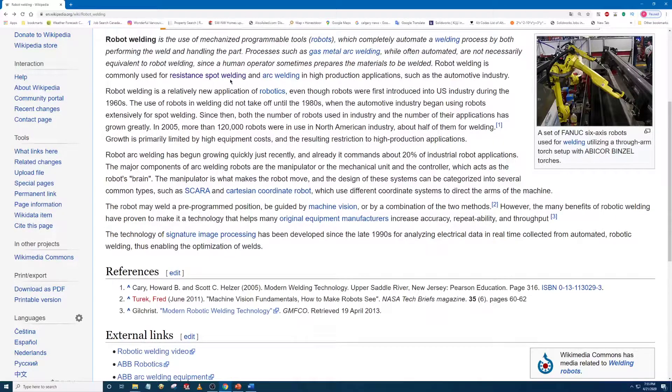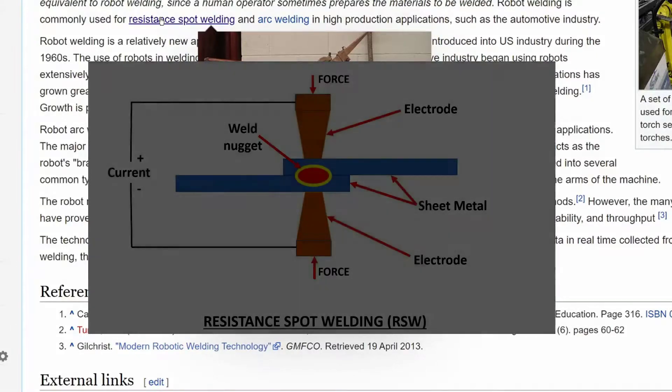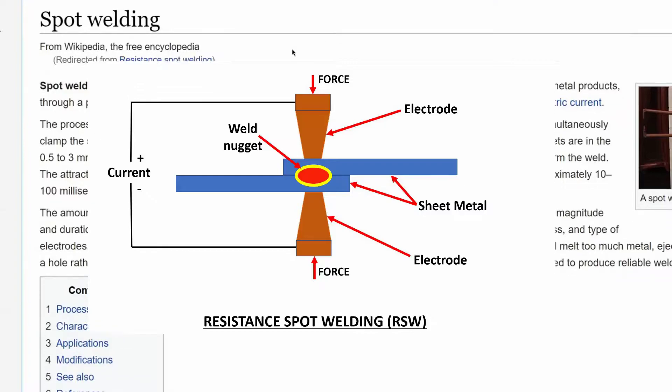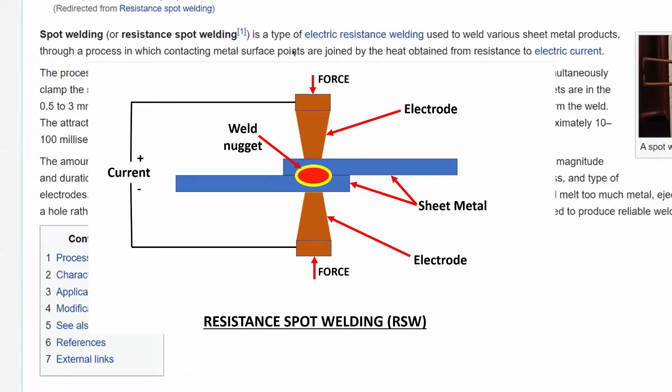What is meant by spot welding? What is spot welding used for? Spot welding is a type of electric resistance welding used to weld various sheet metal products, in which contacting metal surface points are joined by heat obtained from resistance to electric current. Spot welding is mainly used to weld two or more metal sheets with each other by applying pressure and heat to the weld zone.